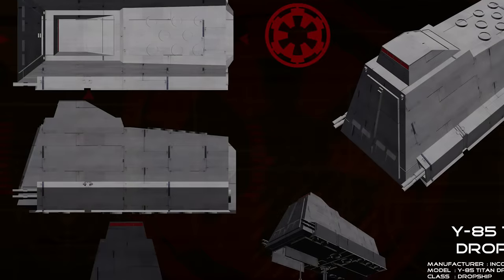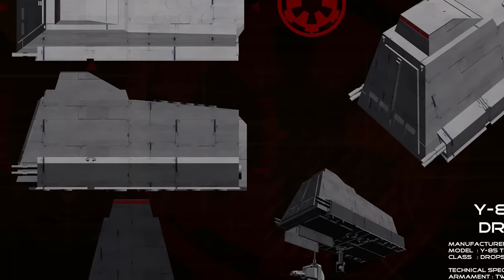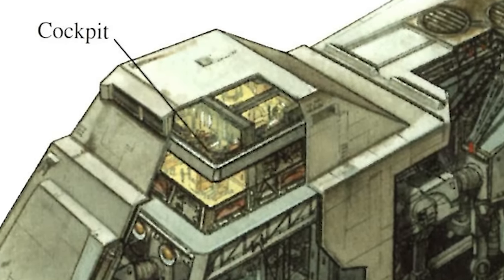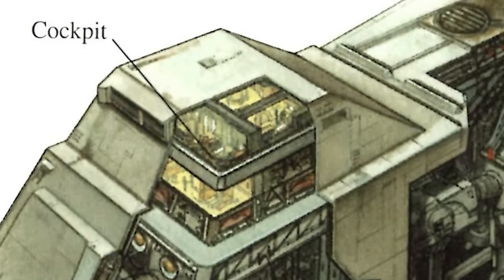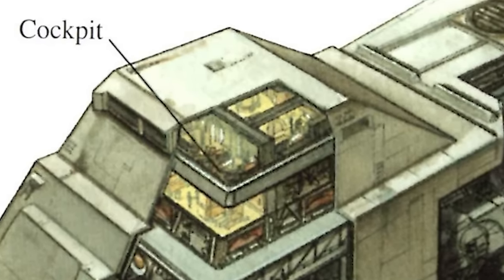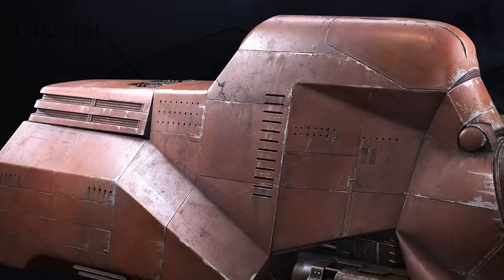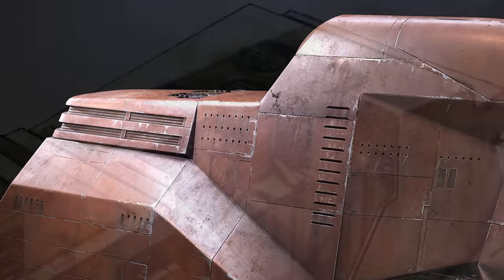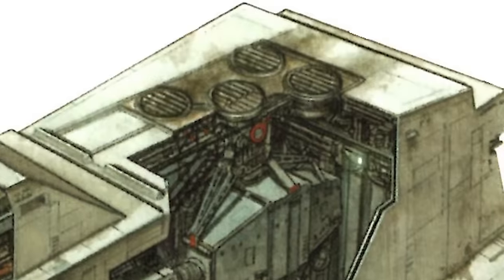The armored, sloping frontal edge of the Titan served as an ablative shield to burn off heat when entering planetary atmospheres at high speeds, and terminated at the rooftop double-decker command module. This cockpit space was roomy enough for dozens of personnel, with additional quarters below and behind the main command unit. The rear deck of the Titan, like the Separatist multi-troop transport, was covered with exhaust vents to redirect the enormous heat signatures generated by such large repulsor units.